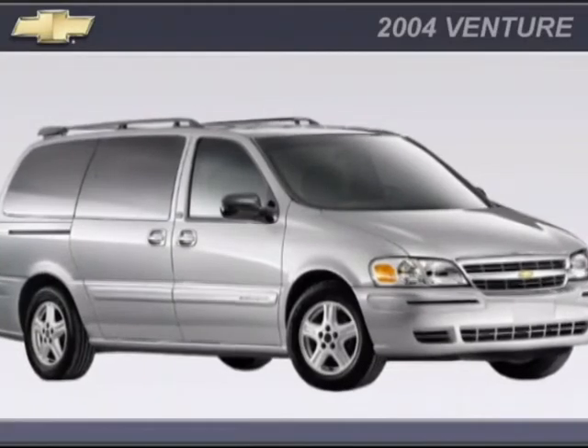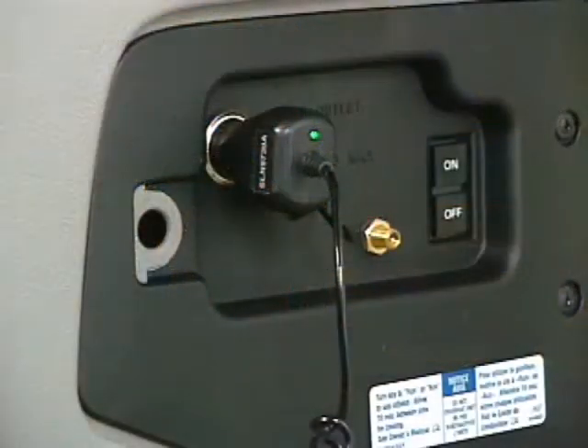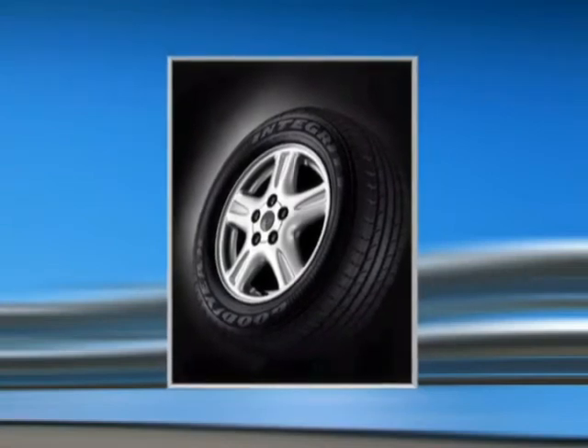The sport appearance package is available on LT and includes rear spoiler, body color body side moldings, touring suspension, automatic level control with inflator kit, 16-inch cast aluminum wheels and touring tires, and tachometer.